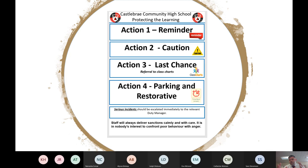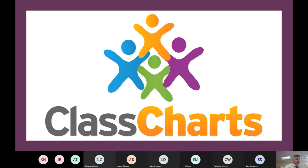The app is called Class Charts — you can download it on your phone or access it on a desktop. You'll get a username and a unique code linked to your child. Whenever they get a positive or negative referral, you'll get an alert on your phone showing what was said. This could be any time throughout the day from period one to period seven, after school, or at the end of the week.